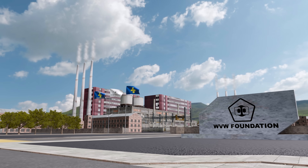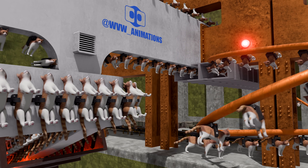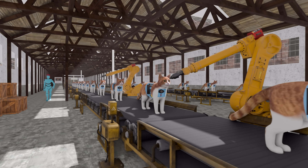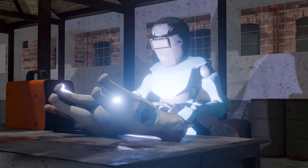All cat units are meticulously manufactured here at the WVW Foundation Factory in Swederland, where approximately 12,000 units are produced each week. However, the process is far from simple — creating a cat requires a series of precise and carefully executed steps. Let's go through them.